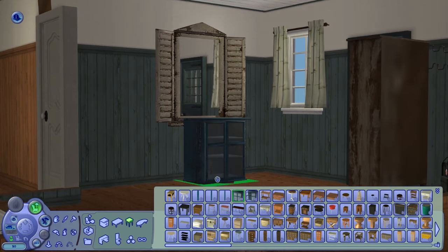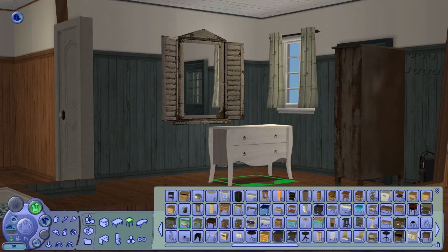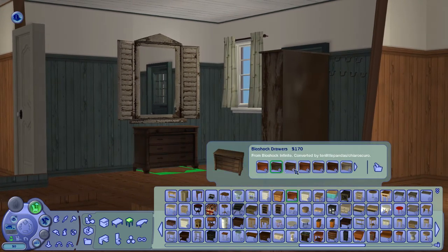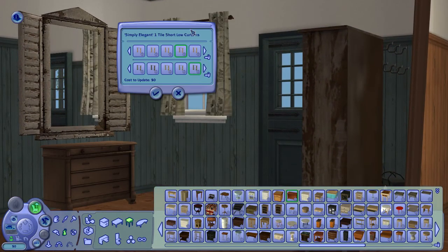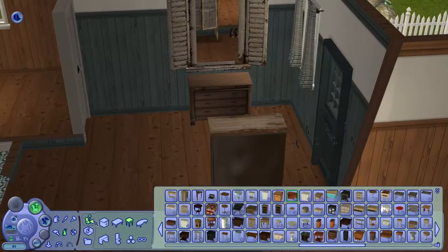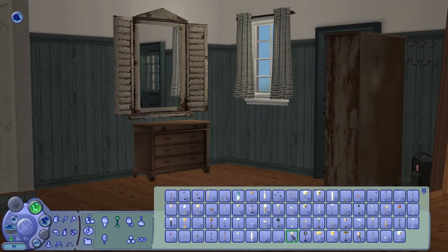A lot of the furniture I'd call 'worn' — yeah, I think that's a good word. Worn, tattered — not everything, but it's not going to be very clean or very high-end. None of the lots in River Blossom Hills have really gone that way; most of my builds have been kind of old-fashioned.